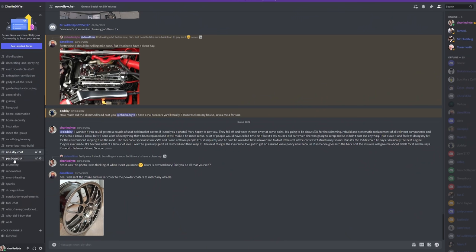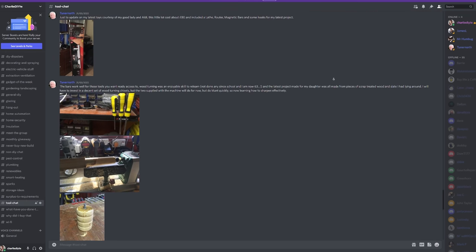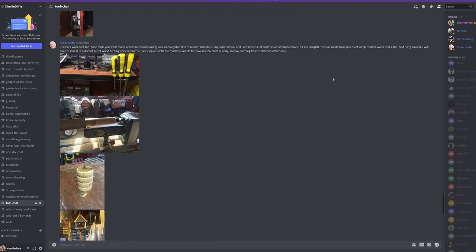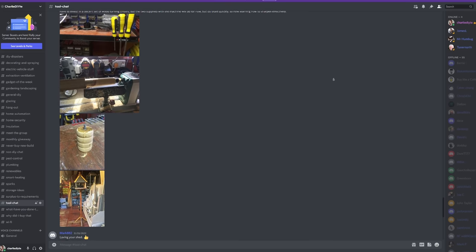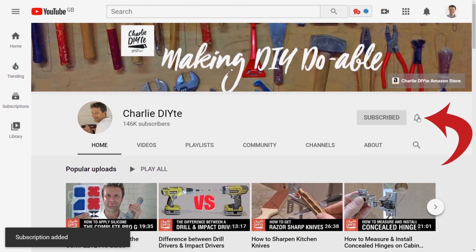It'd be great if you could tune in then. In the meantime, if you fancy joining my behind-the-scenes community, I've got a Discord chat forum that's been running for over a year — you can access it by signing up as a member of my Patreon page, which also gives you behind-the-scenes action each week as projects unfold. I'll post a link to my Patreon in the description. If you're new to my channel, it would mean a lot to me if you'd subscribe and click the bell notification icon. See you next weekend!